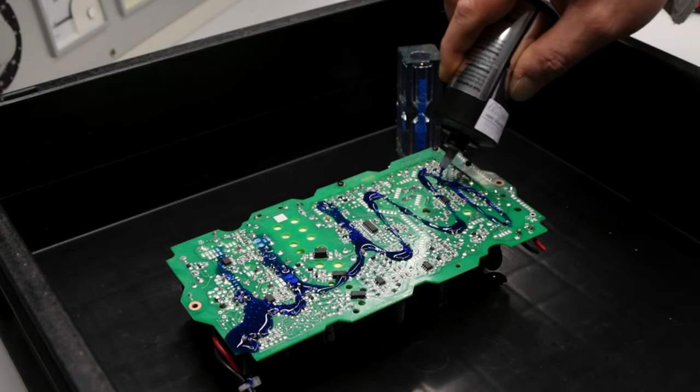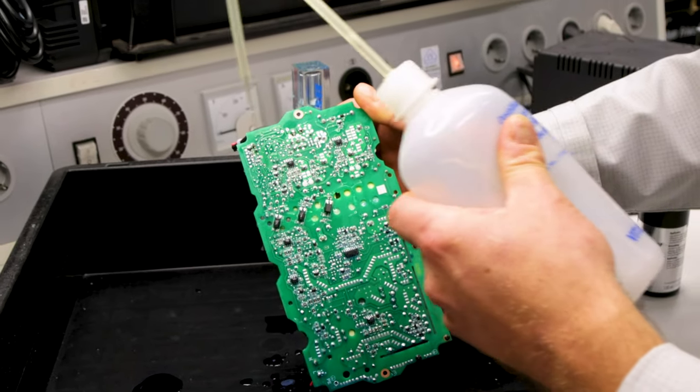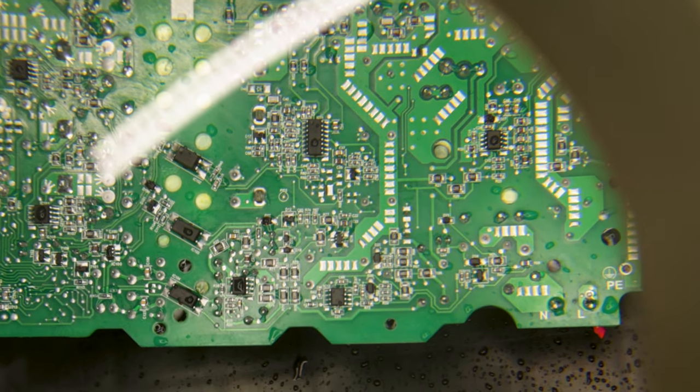In addition, we perform Zestron tests to ensure that no activated residues are on the PCB, which can have a long-term impact on the functionality of our devices.